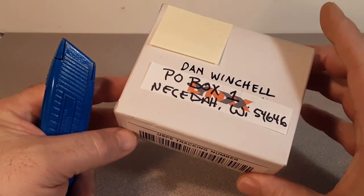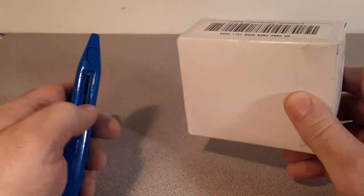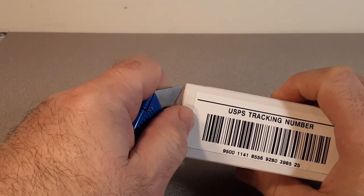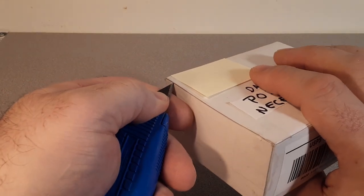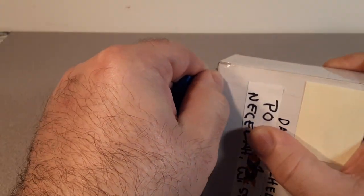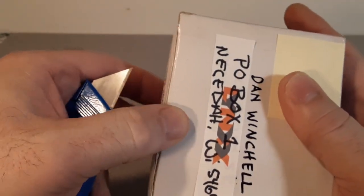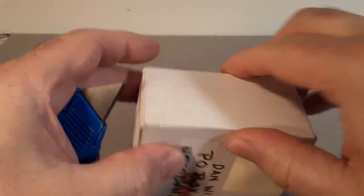I believe I got this from eBay — I got the name covered up there. Nice little box. Yeah, so let's see what I got. I think I know what this is, but I'm not sure. I don't have a drinking problem or a buying-on-eBay problem, but there probably should be a support group. All right, let's see if we can get into this bad boy.